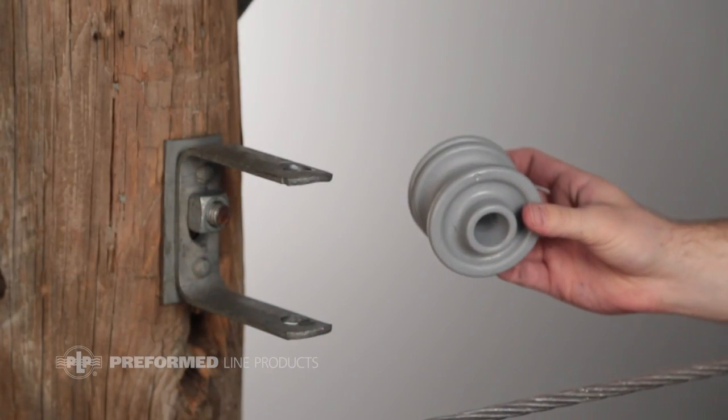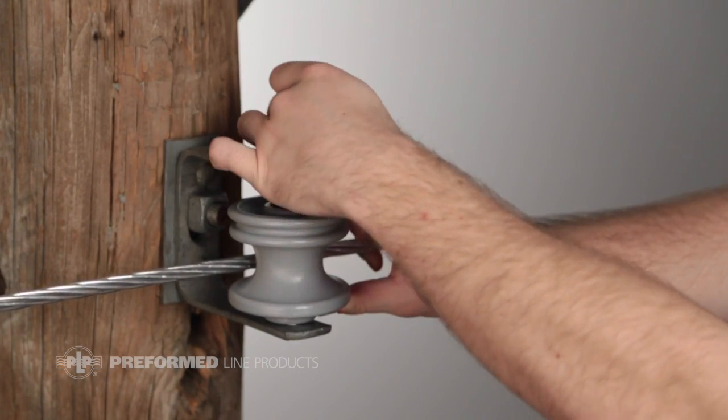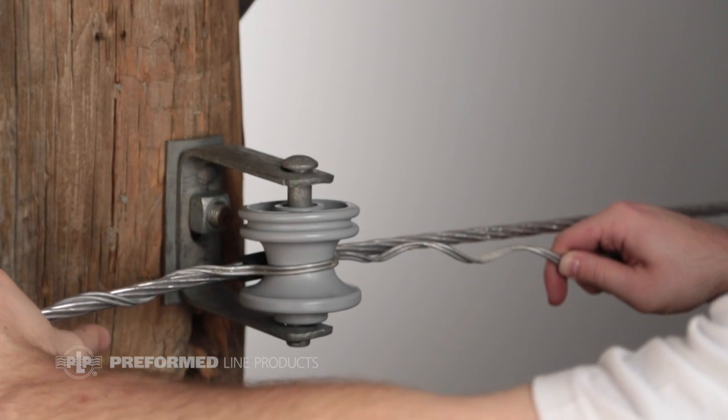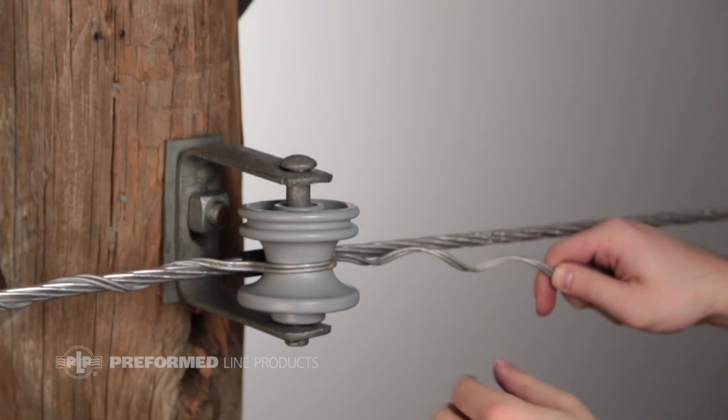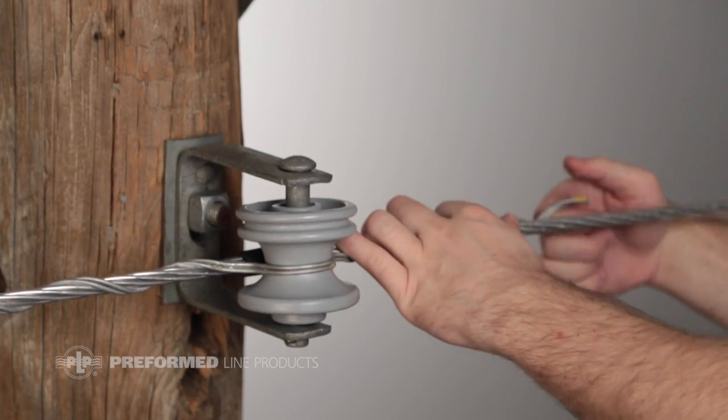It sounds like we offer a full line of insulators that meet most distribution primary applications. Yes, we do, but we didn't stop there. We now offer a polymer spool insulator that features a one and three-quarter inch neck diameter. It conforms to the ANSI 53-2 specification. It uses the same UV stabilized and lightweight material used in all our polymer insulators, making it ideal for use with bare, jacketed, or copper conductors. You can use PLP factory form spool ties on them, and they're suitable for use with any manufacturer's hardware that accepts the 53-2 porcelain spool insulator.